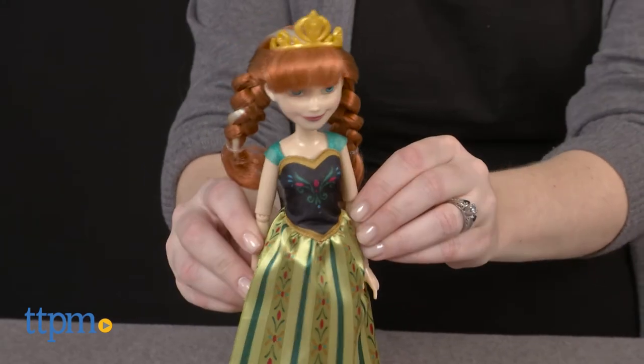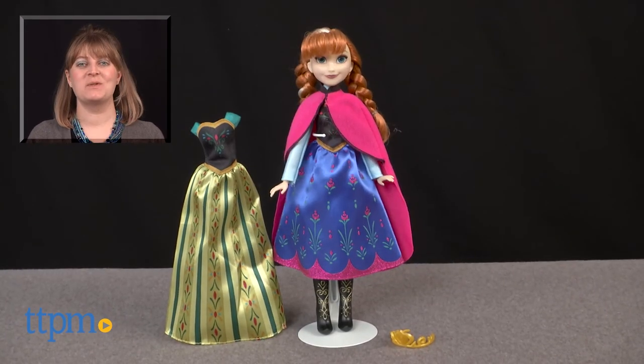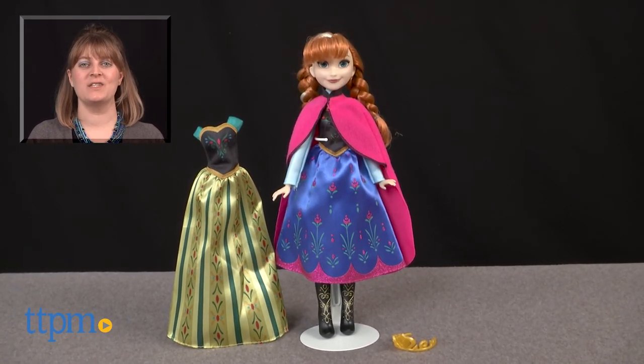The doll is for ages 3 and up, and an Elsa doll is also available and sold separately. For where to buy and current prices visit TTPM, and subscribe to our YouTube channel for more reviews every day.